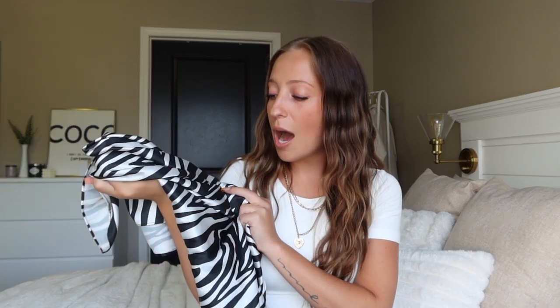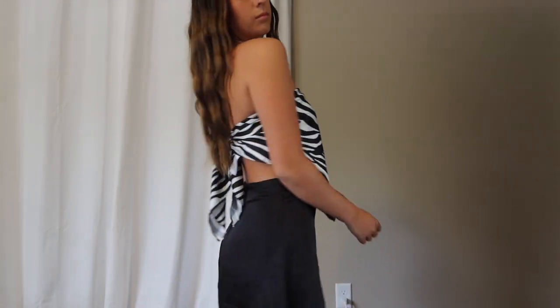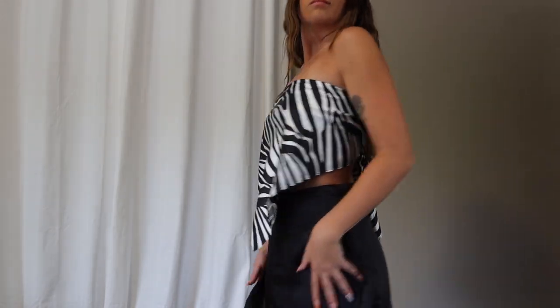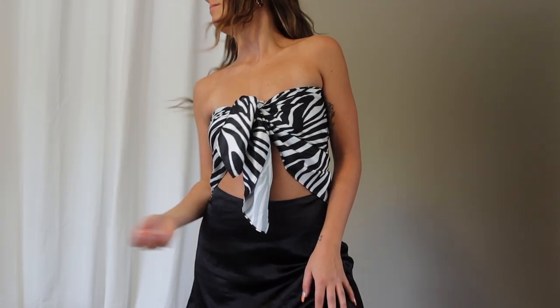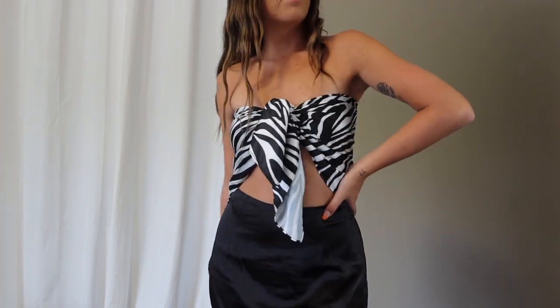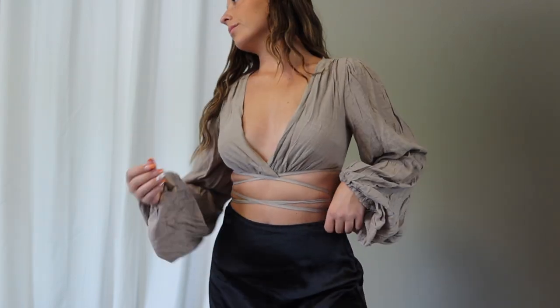Next is a little scarf top in a super fun zebra print — the All Eyes on Her scarf top in zebra. There are so many ways you can tie a scarf top, and I'm going to show you a few of my favorites. This scarf is so big, which is amazing because you can do so many more things with it. The material is silky, smooth, a great thickness that's not see-through. You can also wear it as a head scarf — so many cute styling options.